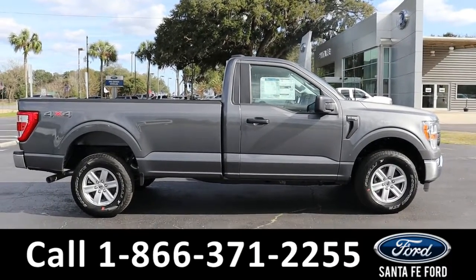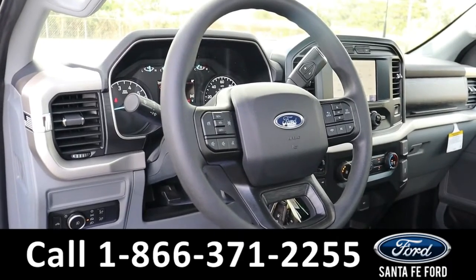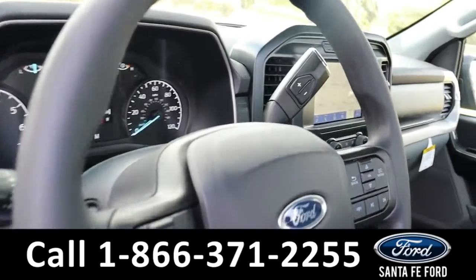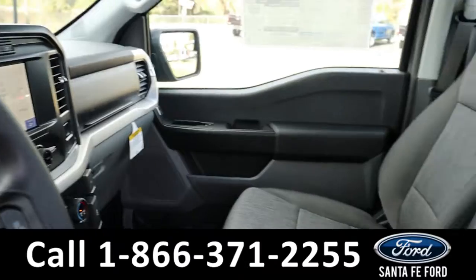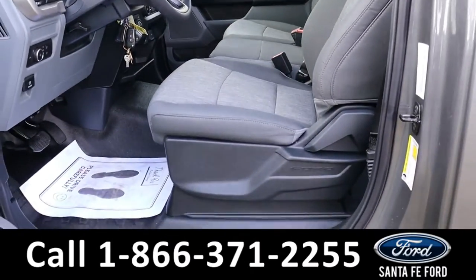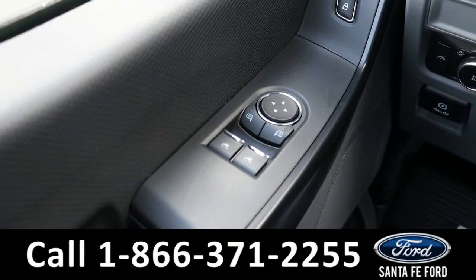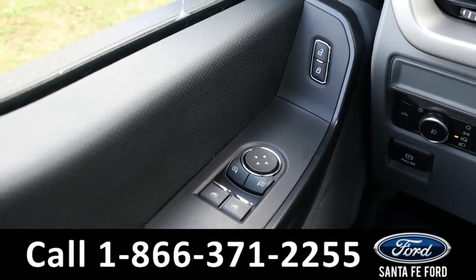Now let's take a closer look at the inside. Here's a quick look at the inside. The seats are gray cloth. It has powered windows, locks, and mirrors.